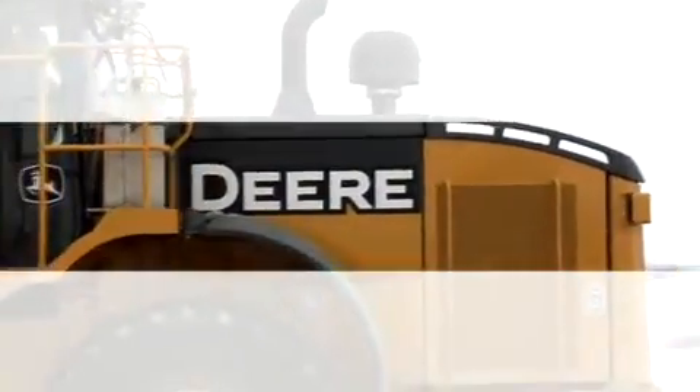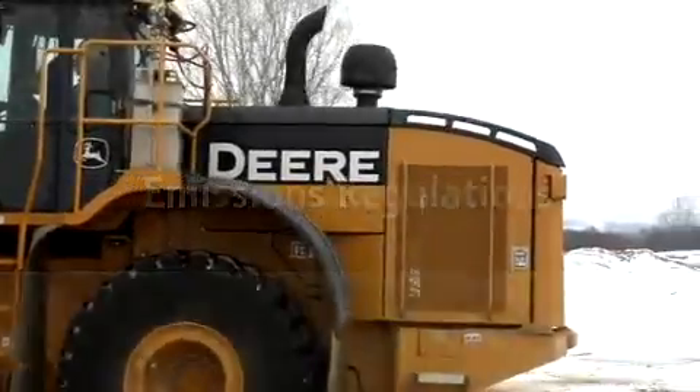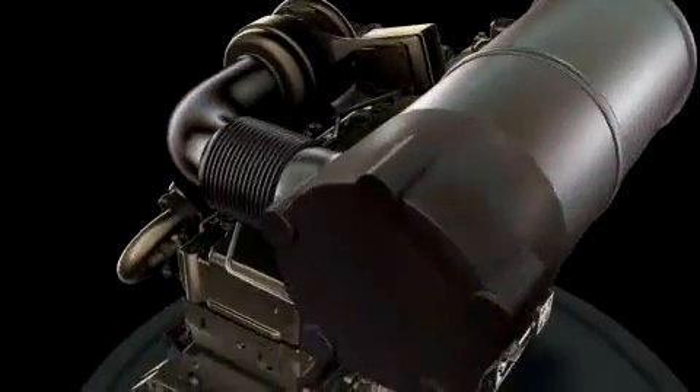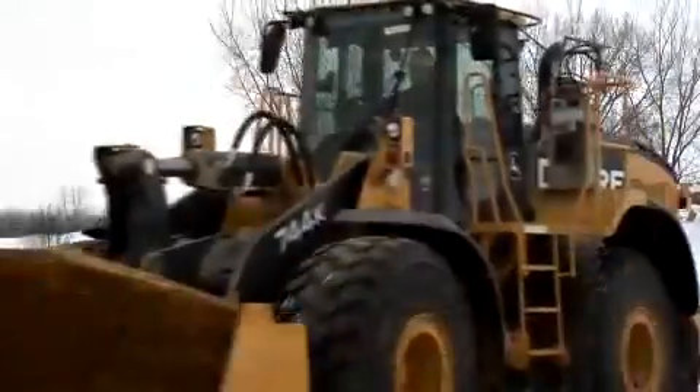John Deere is ready to deliver the products you'll need to meet tighter emissions regulations. Case in point, this 744K loader currently in testing. This new loader features a John Deere built Interim Tier 4, 304 horsepower Powertech PSX diesel engine.